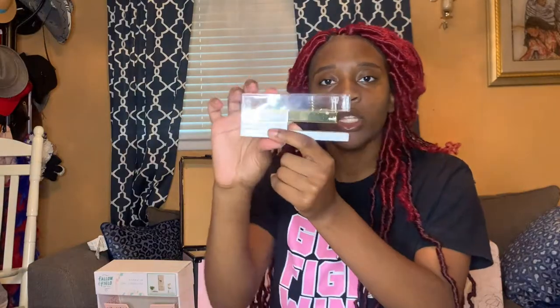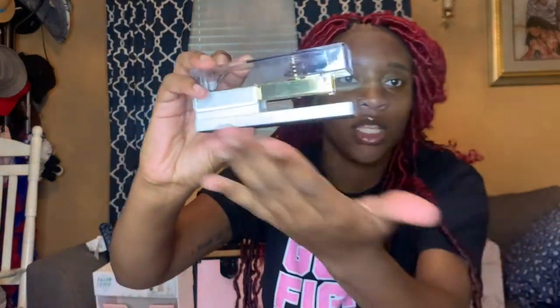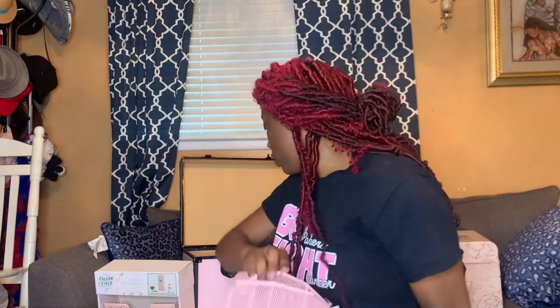I got the cutest stapler first, and then I got the tape holder to match. It's clear with gold — too cute. Then I got this pen holder from Ross; I'm gonna keep my pens and stuff in here. I got it for 6.99. I got my stapler from Five Below.